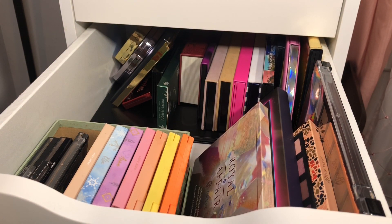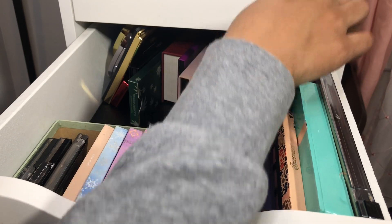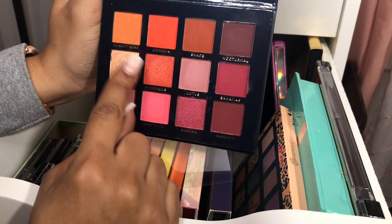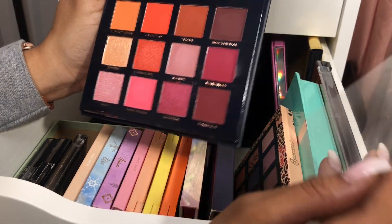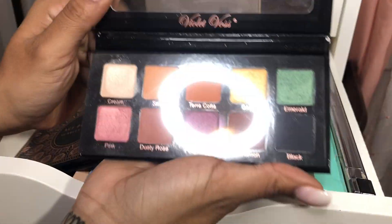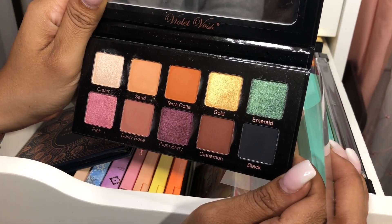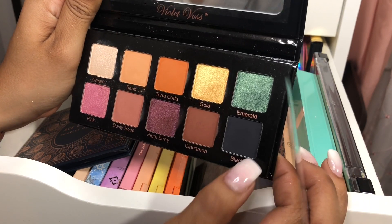So I think I'm just gonna pull out the Norvina one and use the Benefit one some other time. Back here I have the Ace Beauté Scarlet Dust palette — I used this one and it was super super pretty. I used all these orangey tones and they were so stunning, but I didn't play with the pinky burgundy tones down here. I also have this Violet Voss Essentials, which I didn't use either, and this one has some nice pops of color. I was thinking about decluttering it but I didn't, because I really wanted to give it a fair chance, so I'm gonna pull this one out as well.